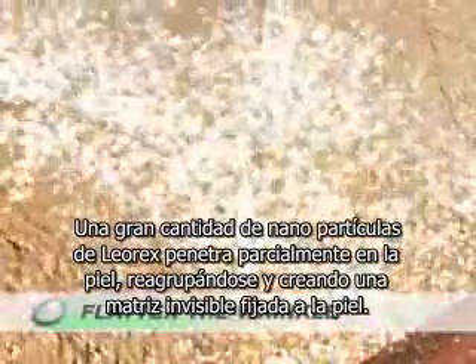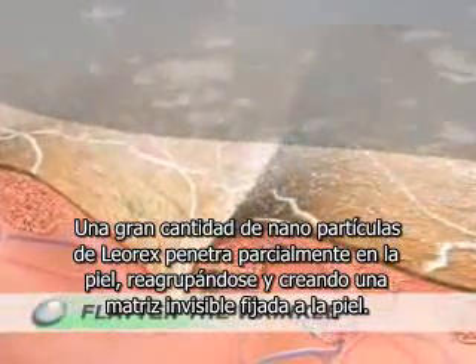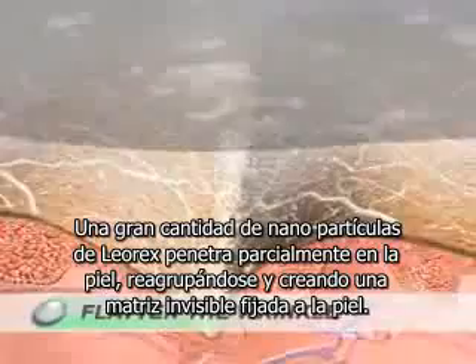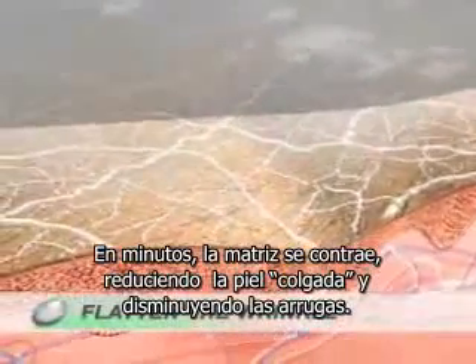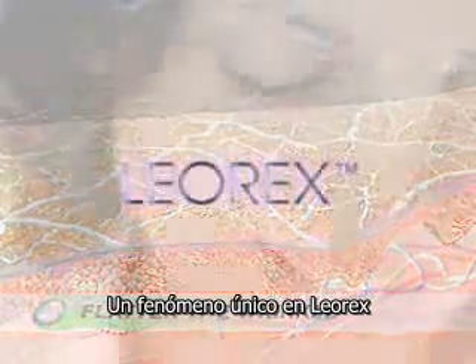A large number of Leorex particles partially penetrate the skin, joining together to create an invisible, anchored network matrix. Within minutes, the matrix contracts, shrinks, and lifts the stretched and loose skin of the wrinkles — a phenomenon unique to Leorex.